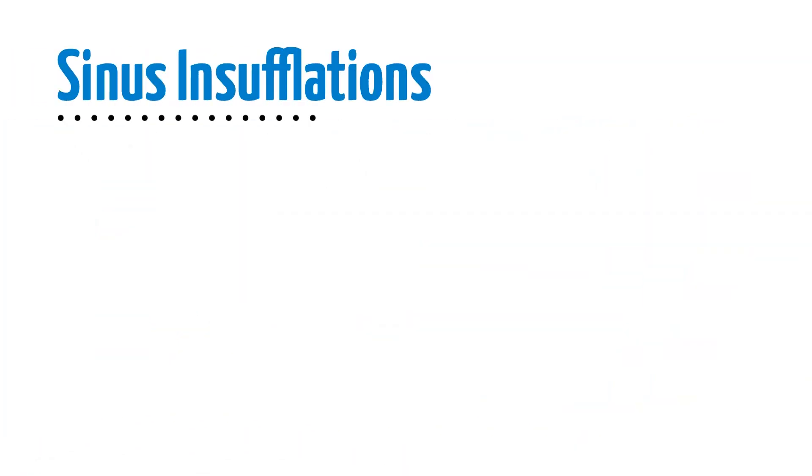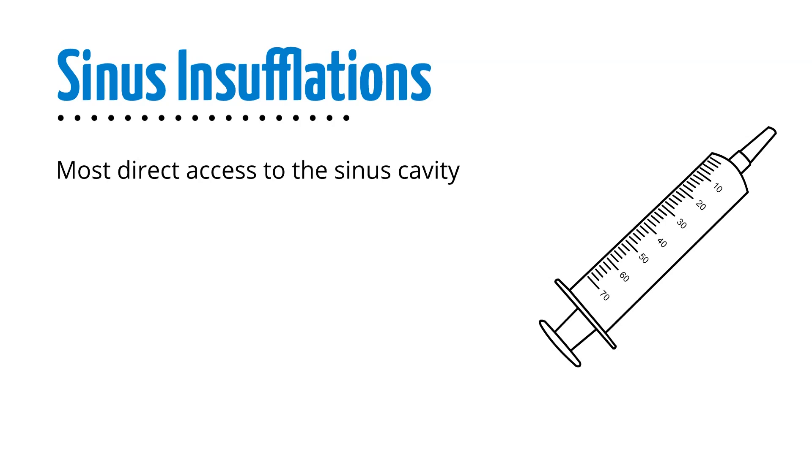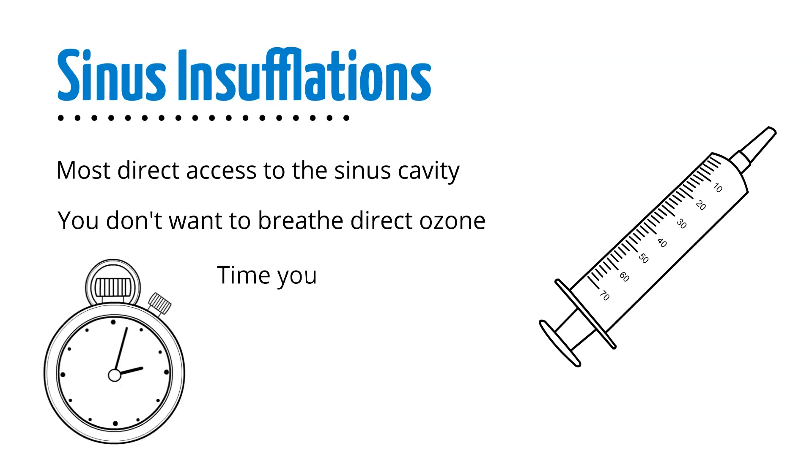Sinus insufflations are usually administered with a syringe. This is the most direct way to introduce ozone to the sinus cavity. You don't want to breathe direct ozone as it can be irritating, but by timing your breathing, you can do sinus insufflations without this issue.